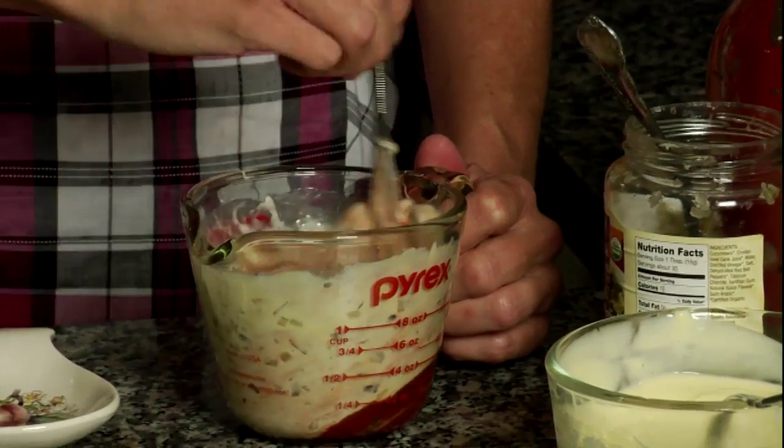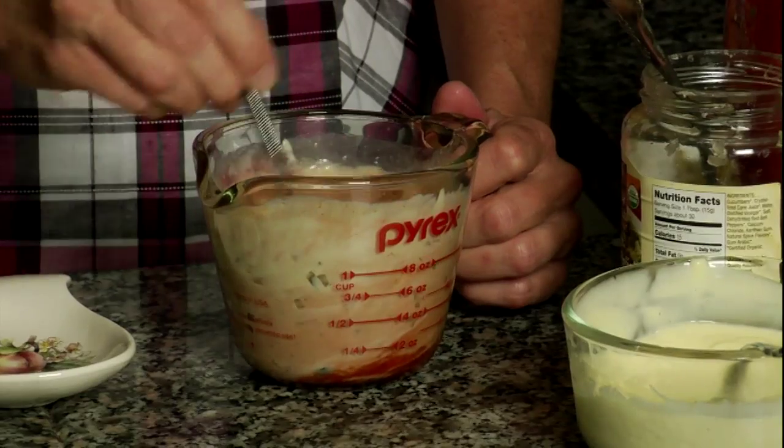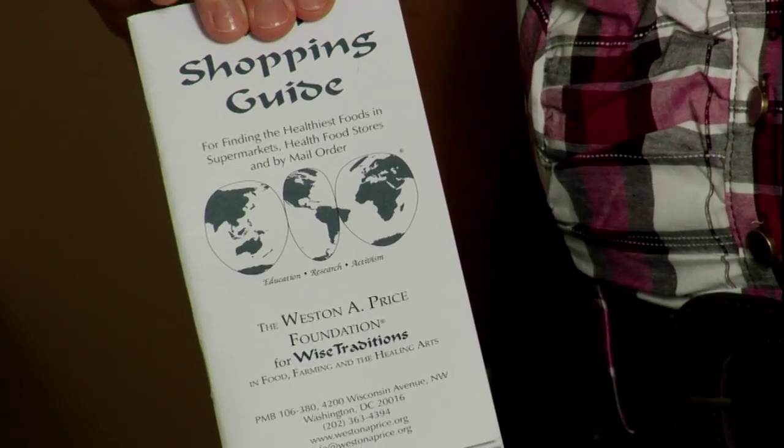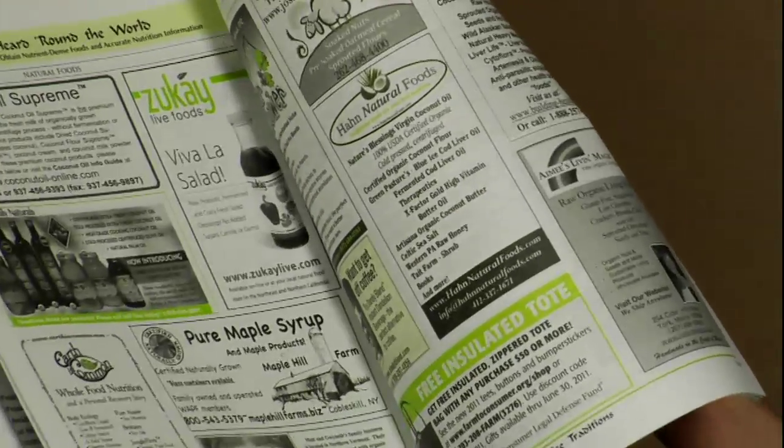I hope this video has motivated you to start making your own dressings and sauces right away. This is one of the easiest changes you can make in your kitchen — one that will certainly improve the digestibility of your meals, make home-cooked meals more appealing to your family, and help you avoid the neurotoxic additives and rancid vegetable oils in commercial sauces and dressings. If time is a premium and your food budget generous, you can also mail order quality dressings from small-scale businesses. A list of such producers can be found in the Weston A. Price Shopping Guide and the advertising section at the back of Wise Traditions magazine.